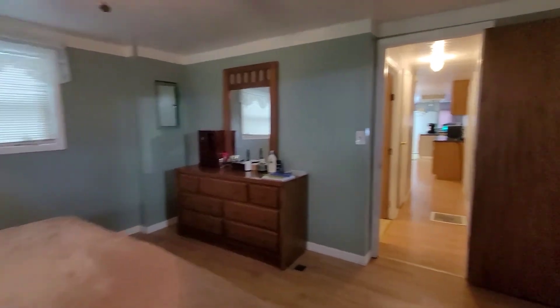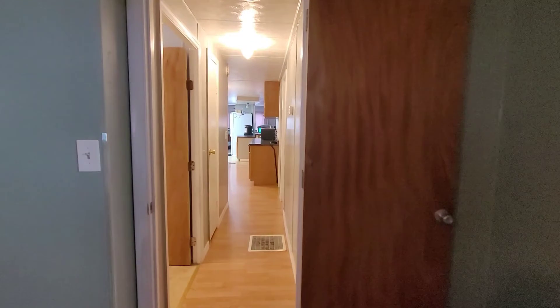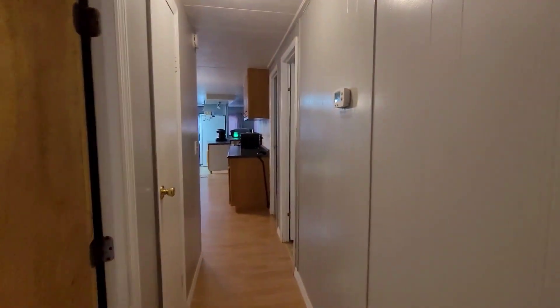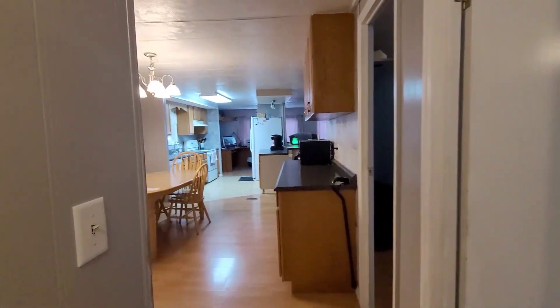This is a beautiful family home. Lots of bedrooms, plenty of space to work with, plus the additional bonus room. Give us a call today to set up a time to see the home or to place an offer.